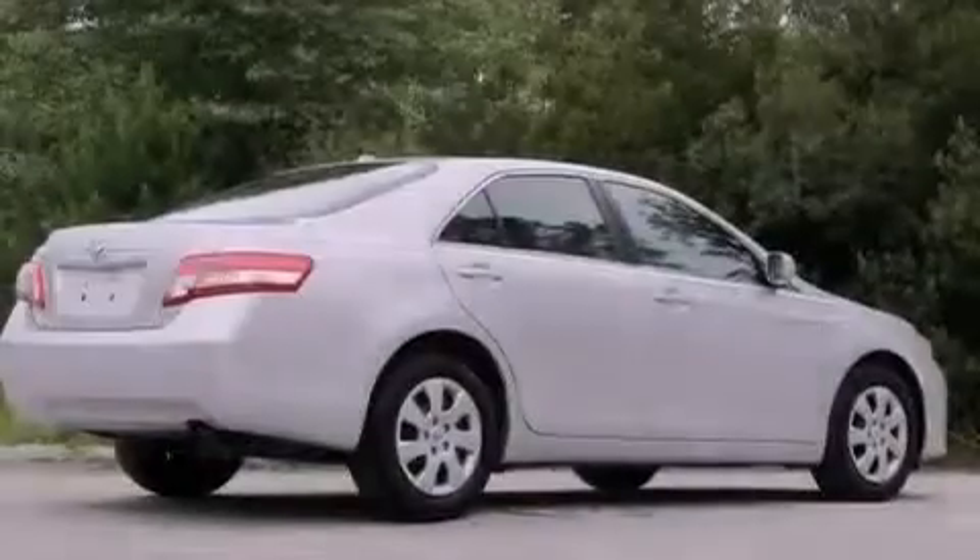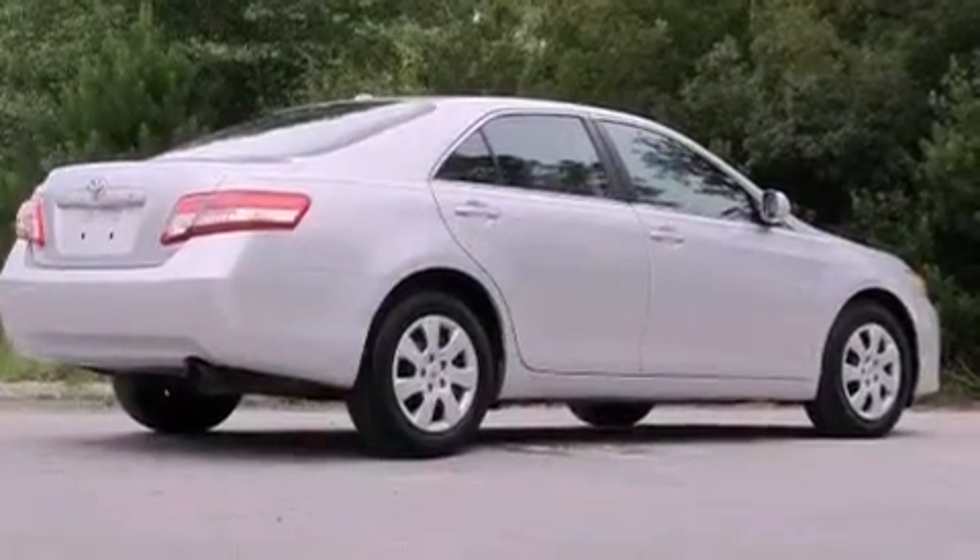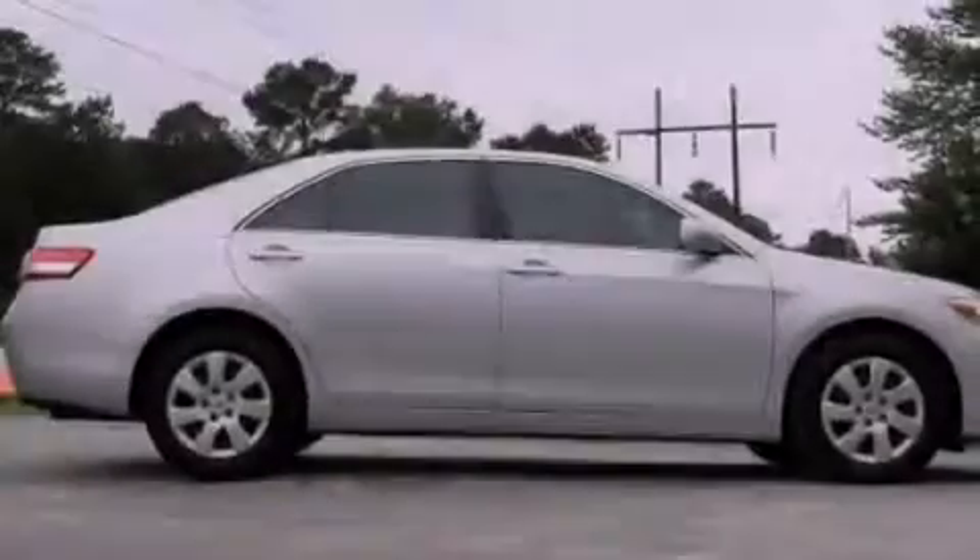With an EPA estimated rating of 32 miles per gallon on the highway, this automobile helps leave money in your pocket where you want it.